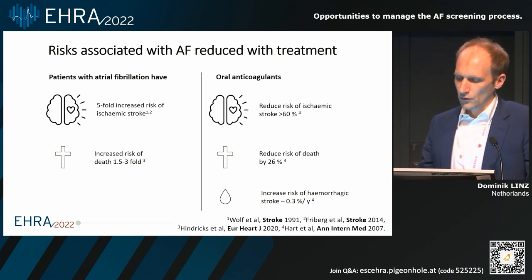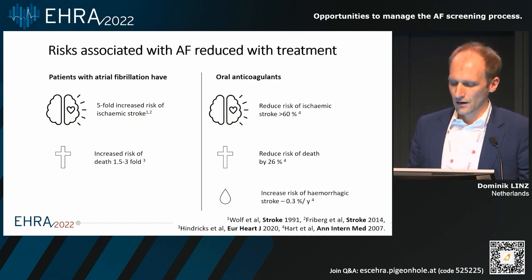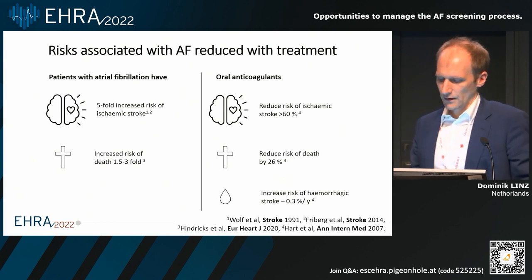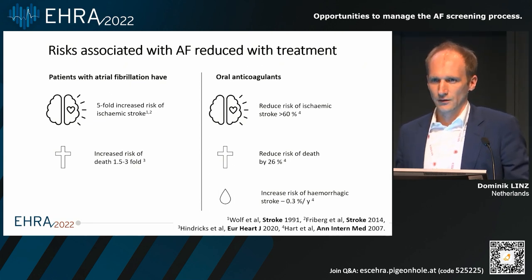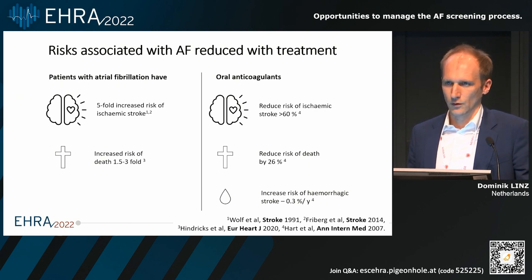This is one reason why it makes sense to identify atrial fibrillation early and also manage it early. This is mainly by oral anticoagulation, but also risk factors which can lead to complications in those patients. By this we can first reduce the risk of ischemic stroke and potentially reduce the risk of death. On the other hand, we need to be aware that we do not overdo it and increase the risk of bleeding. So we really need to understand which patient first needs to be screened, because we want to screen those patients who can benefit from the outcome of those treatments.